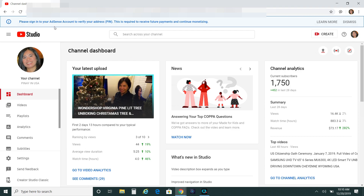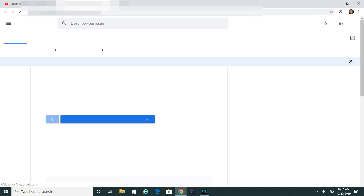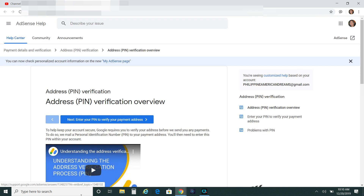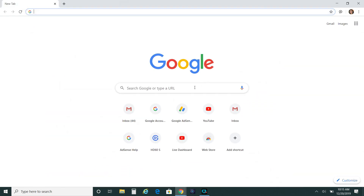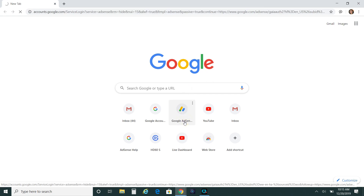Go to Creator Studio, and then there's a pop-up here: 'Please sign in to your AdSense account to verify your address PIN. This is required to receive future payments and continue monetizing.' There's the video - now going to Google and clicking on Google AdSense.